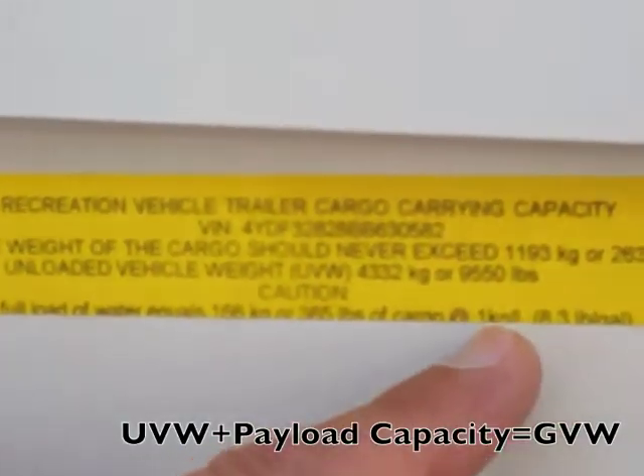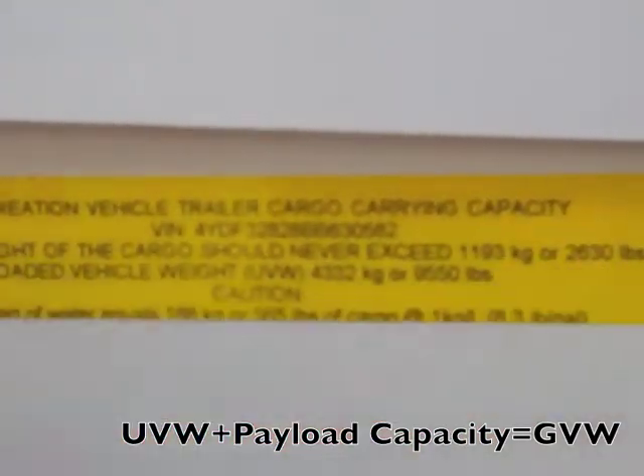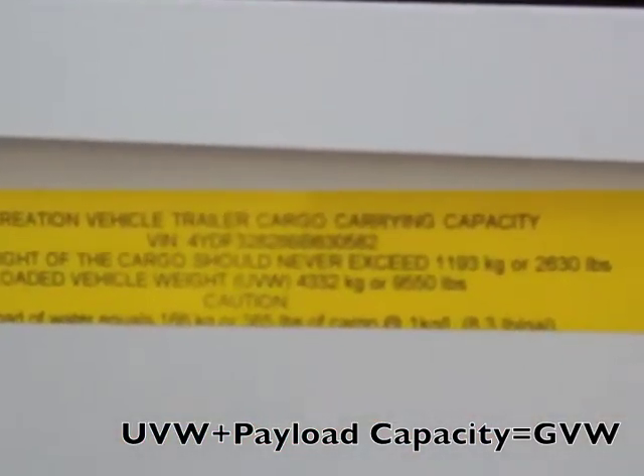On this specific trailer that I'm sitting at today, you can see it's got a yellow tag right inside the entry door. It has the Unloaded Vehicle Weight and the payload capacity. If you add those two together, you've got your Gross Vehicle Weight Rating.